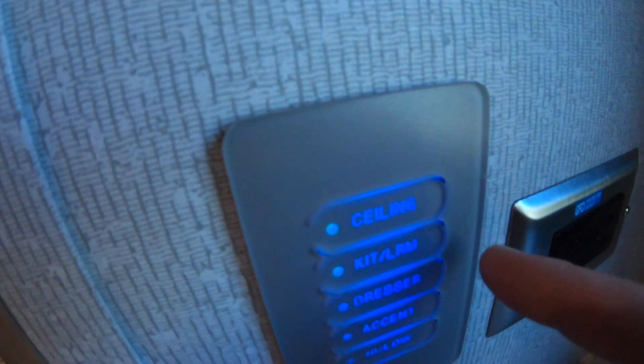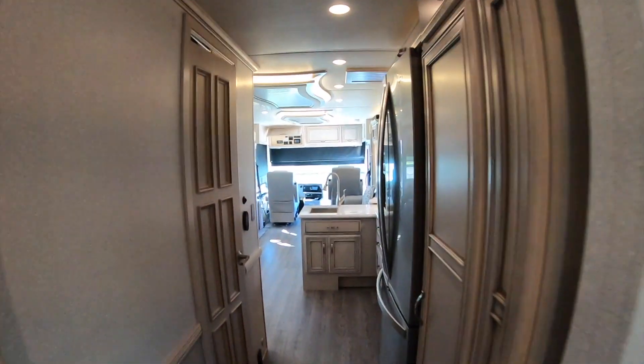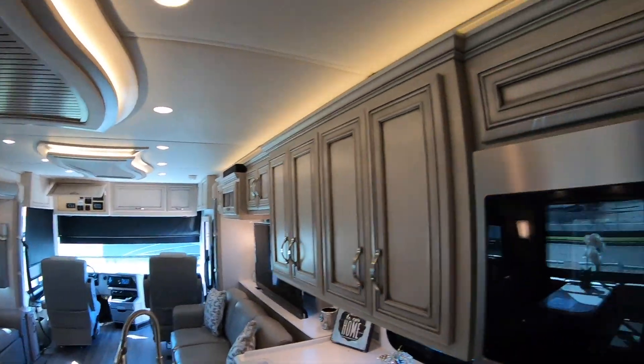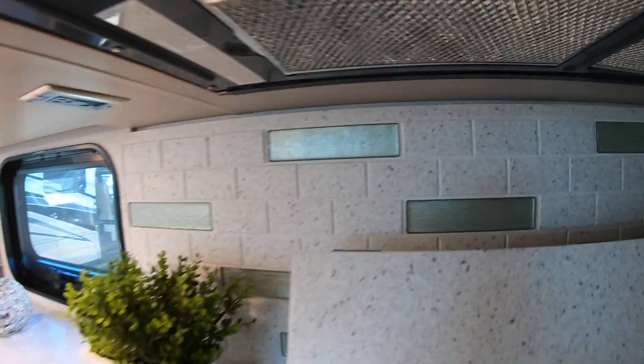I love how cool all of the switches and outlets look in these coaches. And I love the ambient lighting they put above the slide-outs as well as the ceiling fixtures and below the kitchen countertops. And just a beautiful backsplash here.